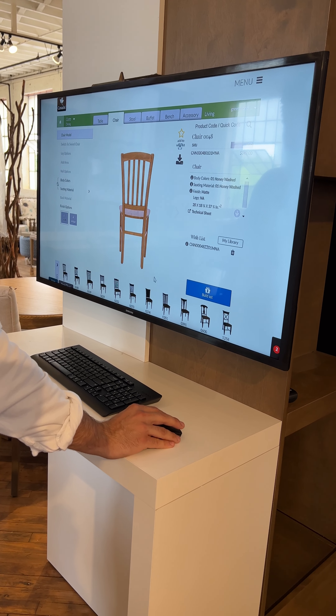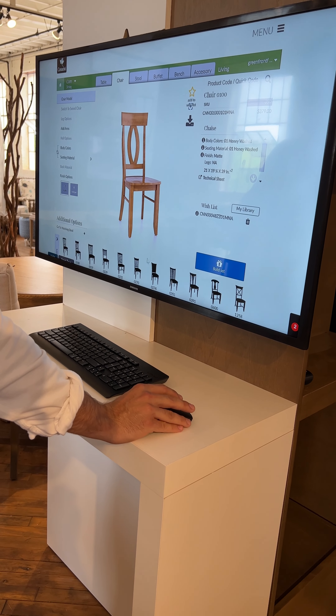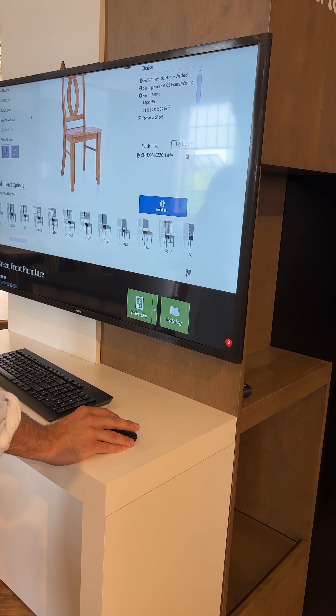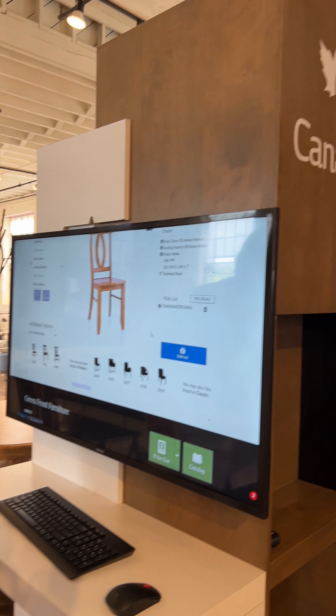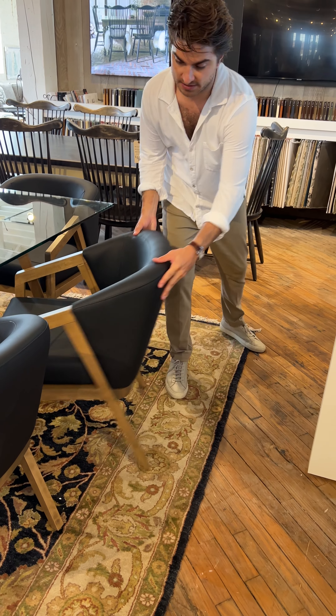We have these silhouettes — a little bit more transitional. This is really cool; you can see these auto-generated options. This one, for example, is right behind me — a really fun piece.